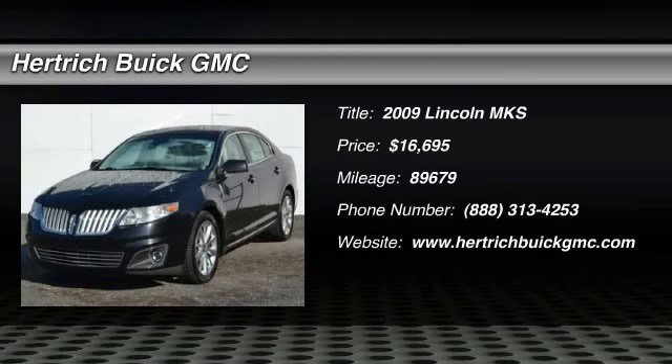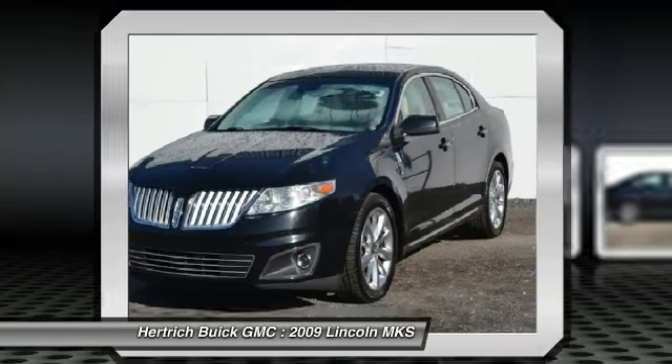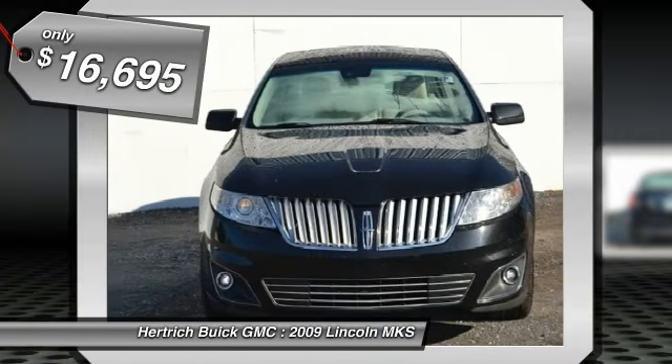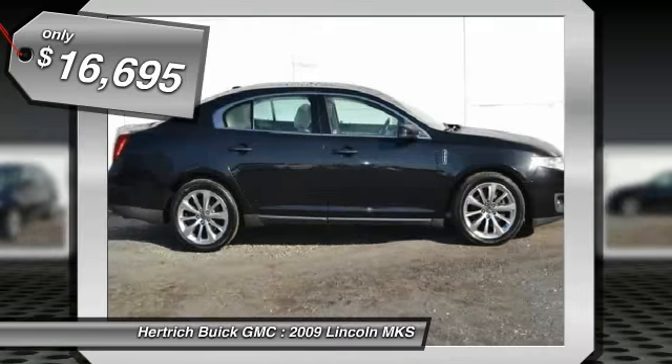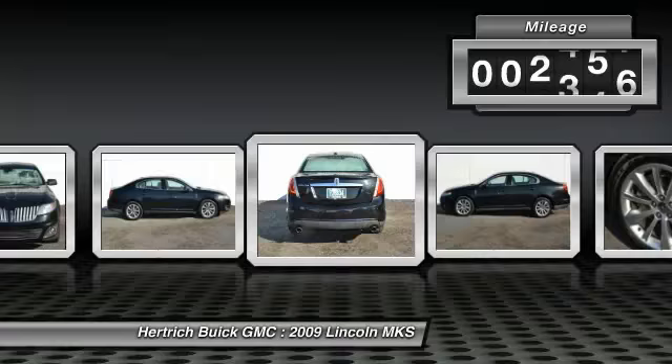Welcome to Hertrick Buick GMC — a truly breathtaking example of pure vehicle design achievement. This is the vehicle of your dreams. Based on the superb condition of this vehicle, along with the options and color, this MKS is sure to sell fast.